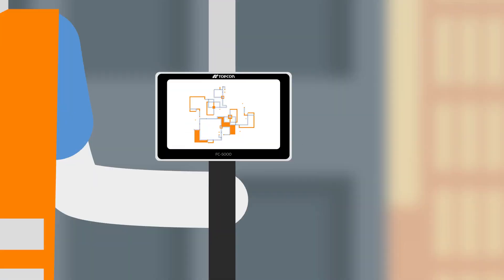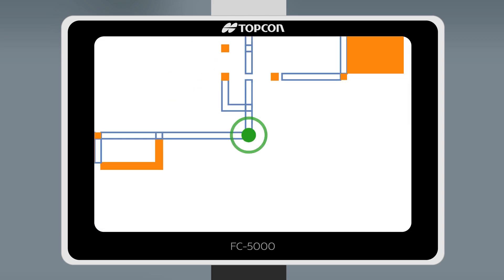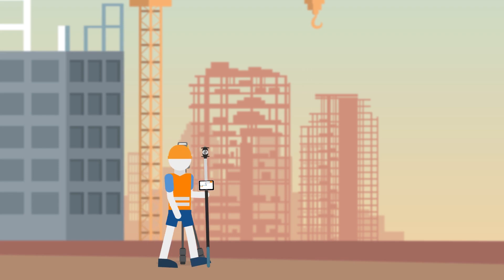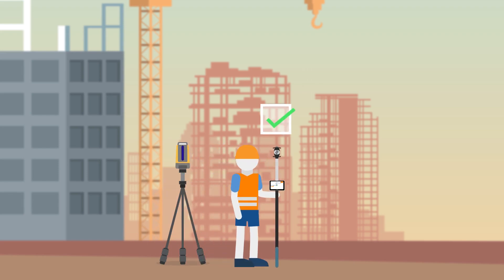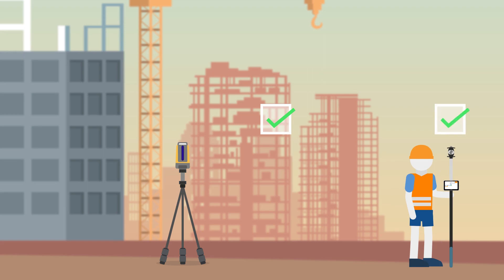Topcon's LN150 self-levels and guides you through the set-out of your project and prevents you from making any mistakes. Plus, you can check your work throughout the build to make sure everything is right, potentially saving thousands of dollars in lost time and wasted materials and rework.